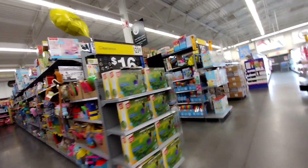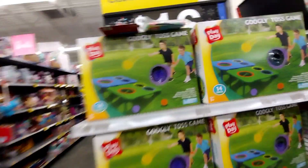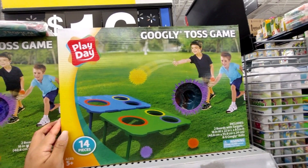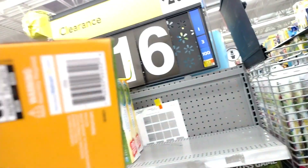Over here they have this one for $16 — was $23.88. I think my friend Leslie found these a lot cheaper in her video. It's a Googly Toss game. Scan it at your location and let me know how much you guys find it for — hopefully it's a lot cheaper than at my location.